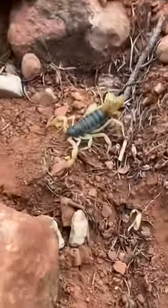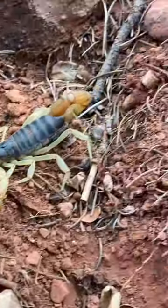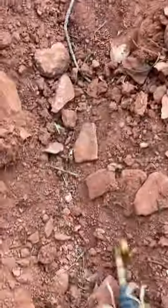This is a desert hairy scorpion, Hadrous arizonensis, and this is a black hairy scorpion, Hadrous battox. Both species burrow and both belong to the same genus, but how are they different? Well, let's look at a few interesting facts about the two.